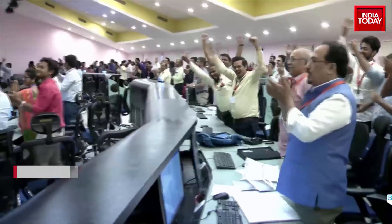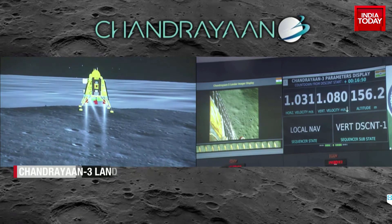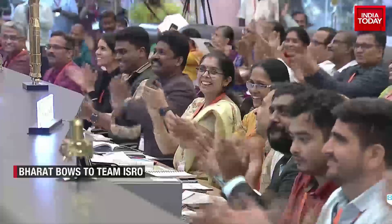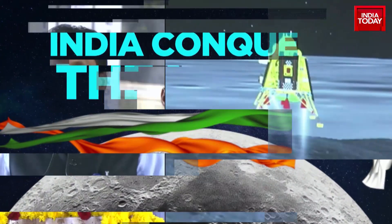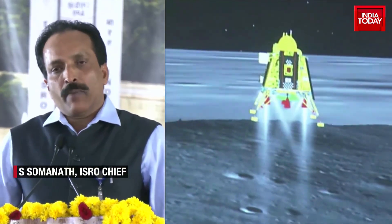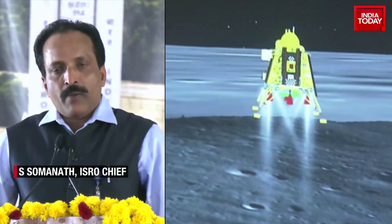People are applauding as India becomes the first nation in the world to land on the lunar south pole, and the world bows down to ISRO scientists. The learning that we got from Chandrayaan-2 of our unsuccessful attempt to soft land has really helped us in perfecting the methodology.